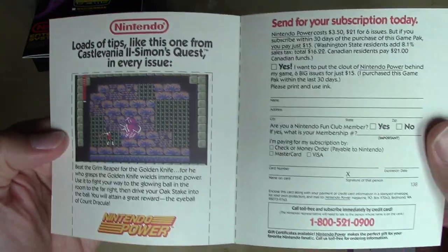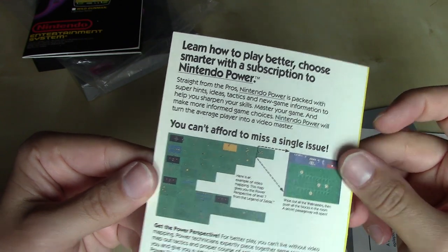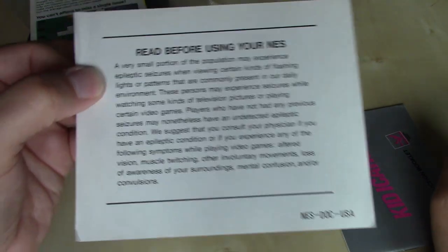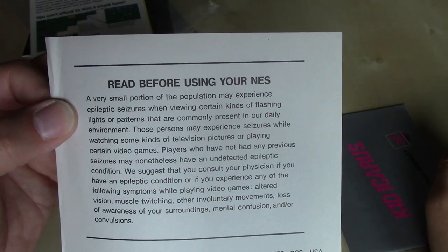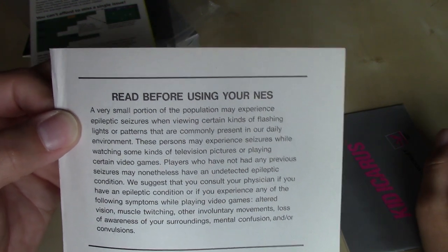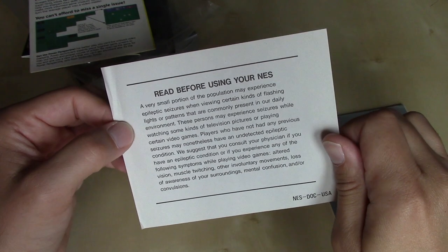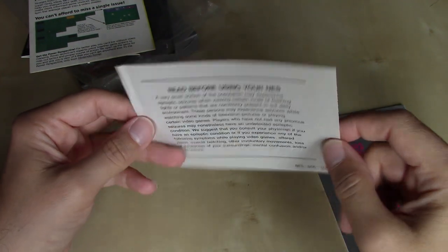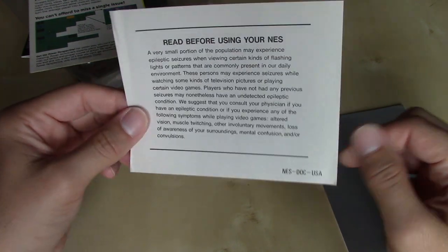We've got our Nintendo Power subscription here, featuring Castlevania II and a Legend of Zelda tip on the back. "Read before using your NES" — a very small portion of the population may experience epileptic seizures when viewing certain kinds of flashing lights or patterns commonly present in our daily environment. This information may have been included in Consumer Precautions booklets in future releases, but for Kid Icarus it's a separate insert.